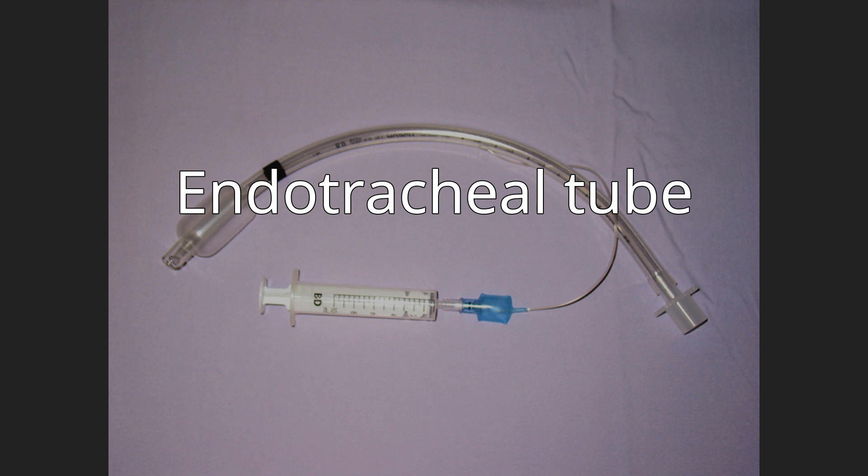The armored endotracheal tubes are cuffed, wire-reinforced silicone rubber tubes that are quite flexible but difficult to compress or kink. This can make them useful for situations in which the trachea is anticipated to remain intubated for a prolonged duration, or if the neck is to remain flexed during surgery. Polyvinyl chloride tubes are relatively stiff in comparison. Preformed tubes such as the oral and nasal RAE tubes, named after the inventors Ring, Adair, and Elwyn, are also widely available for special applications and may be constructed of polyvinyl chloride or wire-reinforced silicone rubber.